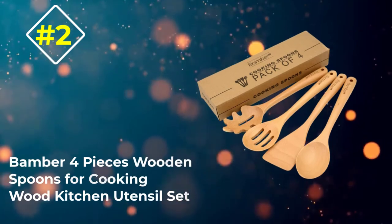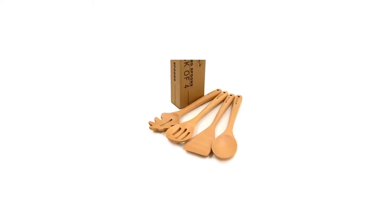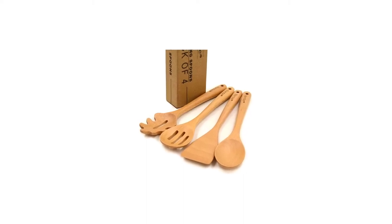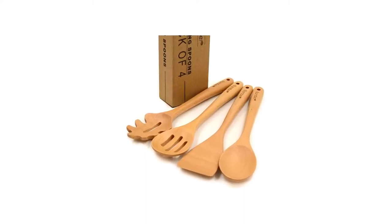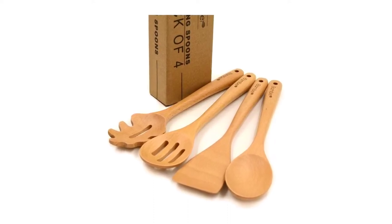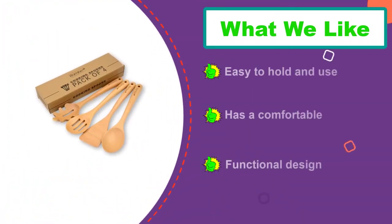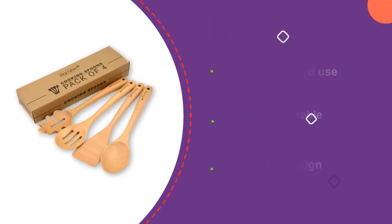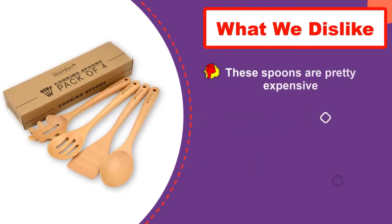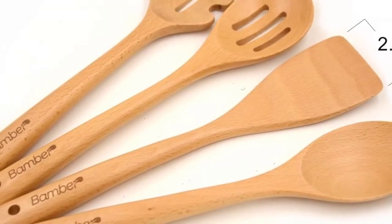Number 2: Pieces Wooden Spoons for Cooking Wood Kitchen Utensil Set. Sometimes, a unique set of spoons is all that you need, and such a set is this one. Other than fulfilling their purposes, these spoons will also increase the appeal of your kitchen. In this wooden kitchen utensil set, there are four top-notch spoons that are solid and easy to use. The four spoons consist of a basic round slotted spoon, a non-slotted spoon, a spatula, and a spaghetti serving spoon. All the spoons have small, well-built handles. Each spoon is designed in a lightweight yet comfortable way. There are also small holes at the end of each spoon that allow you to hang them if necessary.